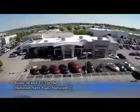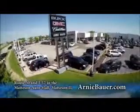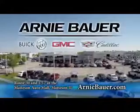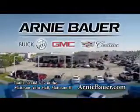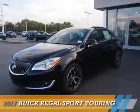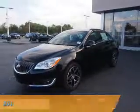The area's finest new and used cars, brought to you by Arnie Bauer Buick GMC Cadillac in the Mattson Auto Mall and ArnieBauer.com. Your daughter has more power at Arnie Bauer. Presenting the 2017 Buick Regal.